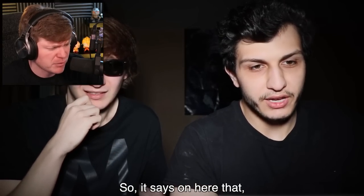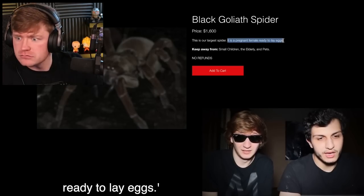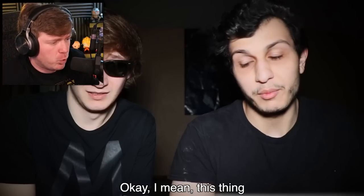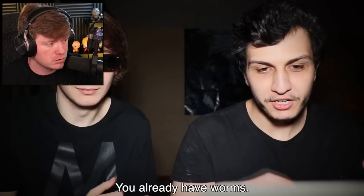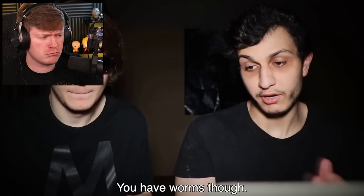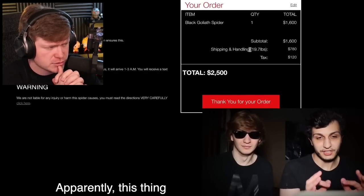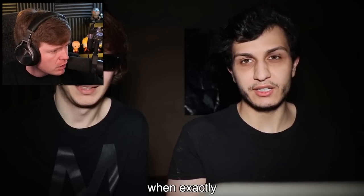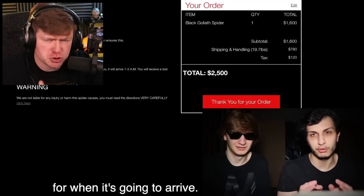So it says on here — how much is it? The black goliath spider is their largest spider. This is a pregnant female, ready to lay eggs. Keep away from small children, the elderly, and pets — basically everyone. This thing sounds kind of terrifying. Yeah, then let's go back to the worms. I don't know why you want a worm from this site so badly — you already have worms. We just ordered this spider. Apparently this thing weighs almost 20 pounds, which is very surprising. It says delivery within the next few days and we'll get text notifications. Go pick up a 20-pound dumbbell — that's how much that spider weighs.